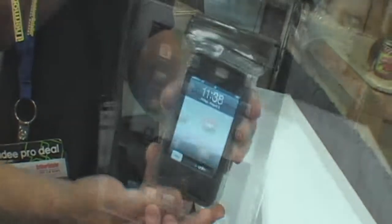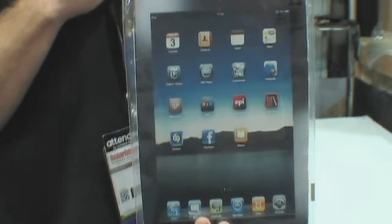This year we're introducing three new products. We have two new sizes. This is the 3x6 — it fits the iPhone perfectly. And this is the 8x11 — it fits the iPad perfectly.